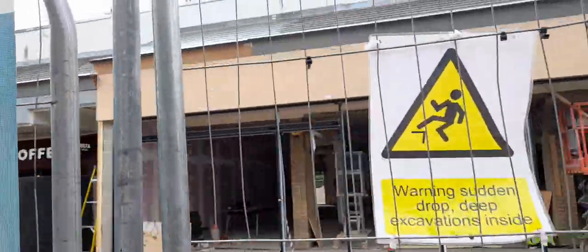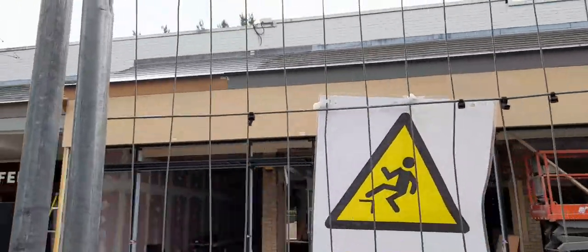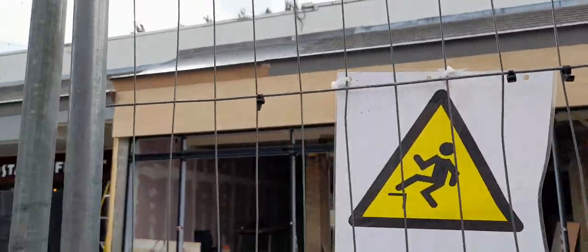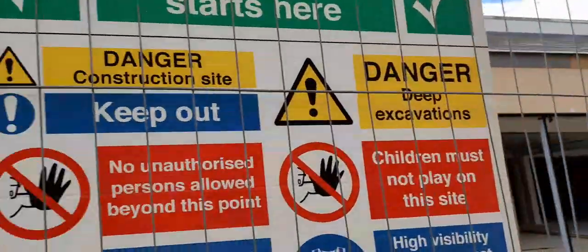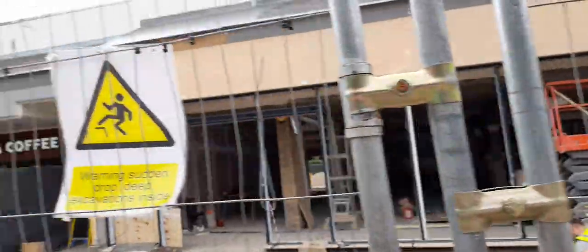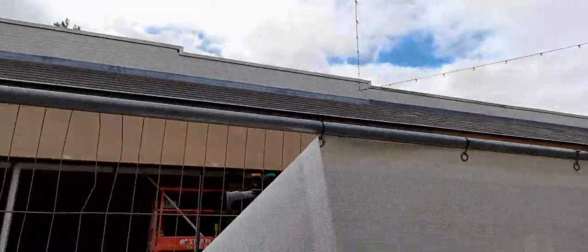It looks like it's coming along nicely. What they're doing is knocking about three or four shops into one, creating one large Iceland store. A large store can obviously contain more products.